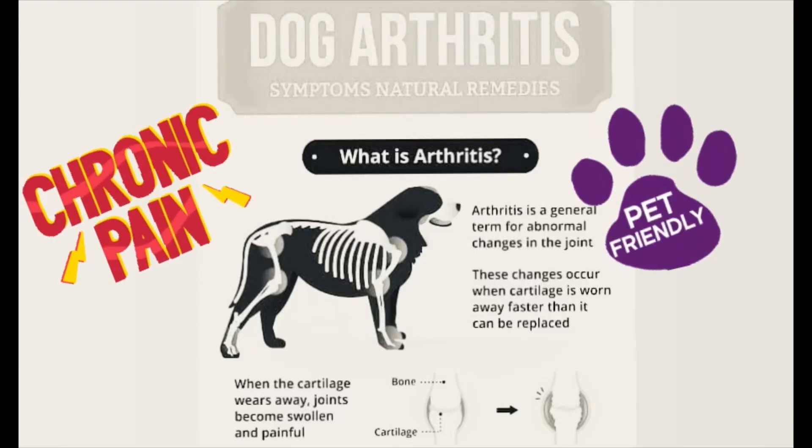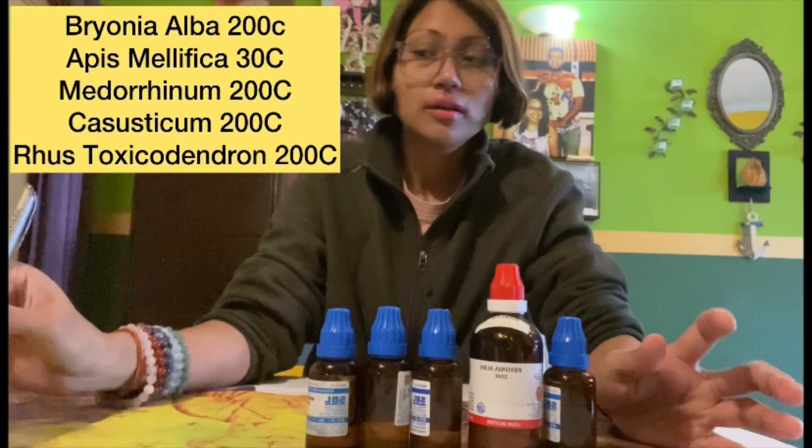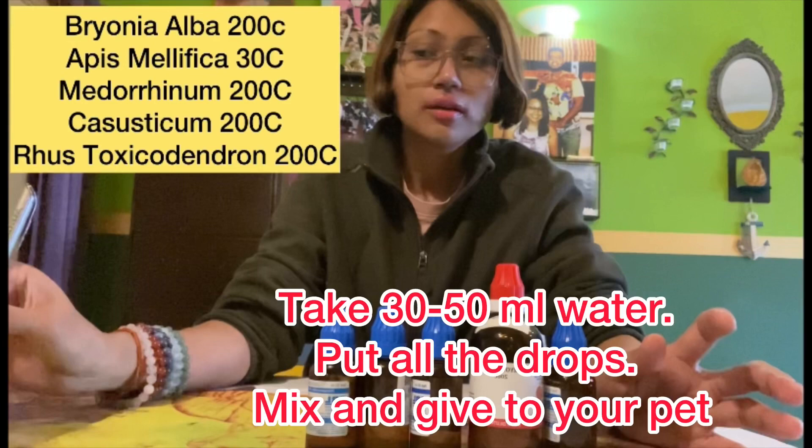Hello beautiful people! I am taking a YouTube shot from our YouTube channel. This is my son. I am going to tell you that there are 5 important medications of homeopathy which have cured my pet's arthritis to 80-90-95%.